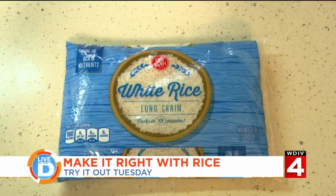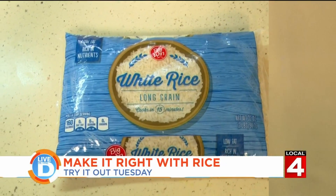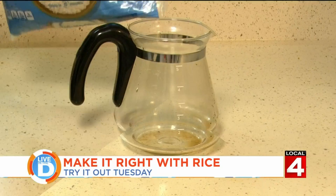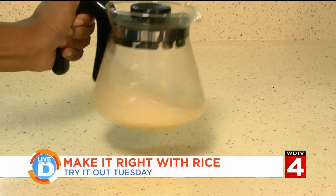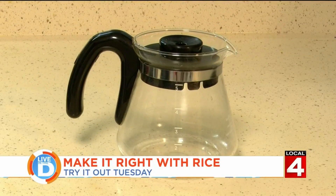We are going to check out some of the things you can do around the house with rice. Is your coffee maker looking a little cruddy? Just add a half a cup of rice and a cup of water to the carafe. Swish it around for a few minutes and your coffee maker will be sparkling.